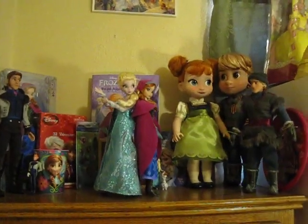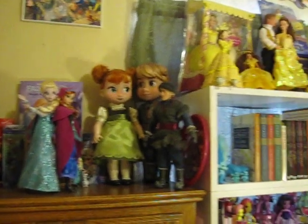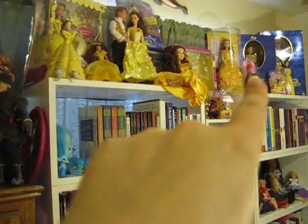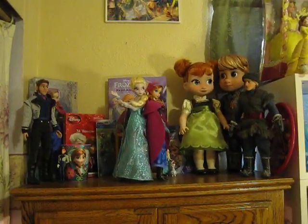So this is my Frozen collection up here. Some of you may remember from pictures before that I originally had my Frozen collection in that little cubby right there on the top, but it just started to outgrow that section. So I went ahead and moved it over here on top of the curio.